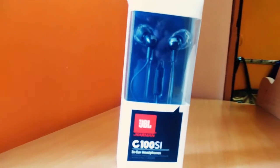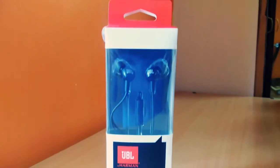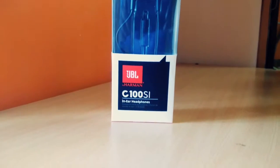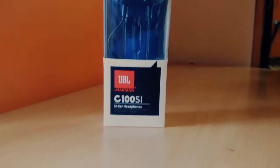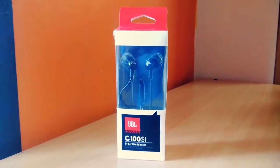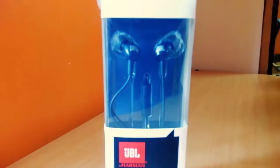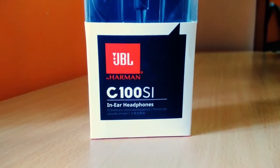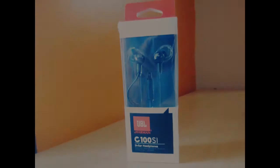Hello YouTube, this is Naveen. Today I'm going to be unboxing and reviewing the best, cheapest branded headphones in 2016 — the JBL C100SI. Right now Amazon is offering this cool headphone for $599. The links are given in the description below, please check it out. Alright, without any further ado, let's get started.